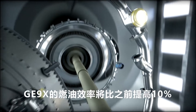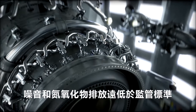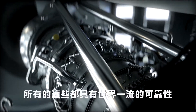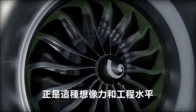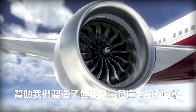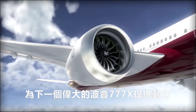The GE9X will deliver 10% better fuel efficiency than its predecessor, with noise and NOx emissions well below regulatory standards — all with a world-class reliability our customers have come to expect from us. It's this level of imagination and engineering that's helping us build the world's next great engine, to power the world's next great airplane, the Boeing 777X.